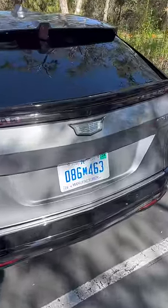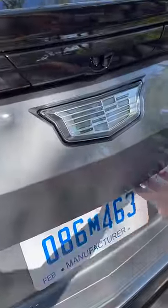Want to get into the cargo area? Another weird opener. You don't have a little latch down here. Instead, you push the Cadillac logo and then the cargo door pops open.